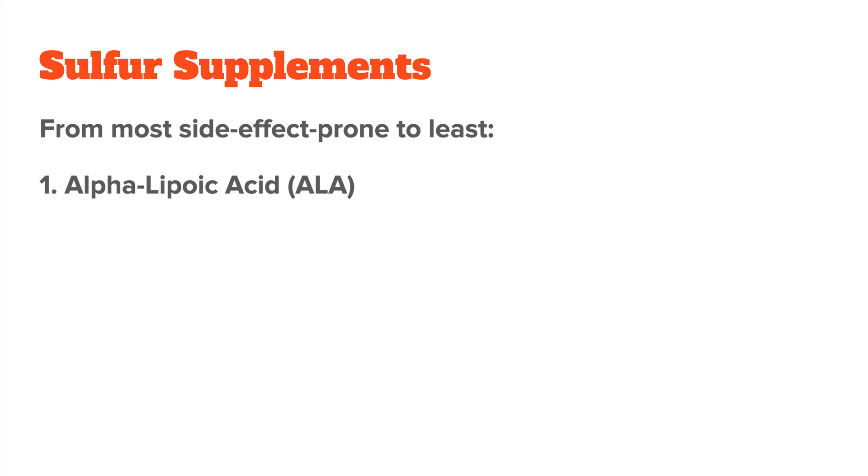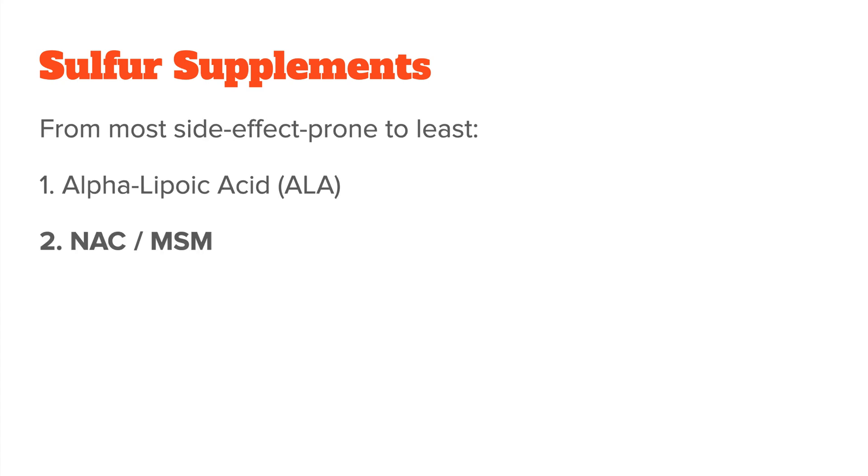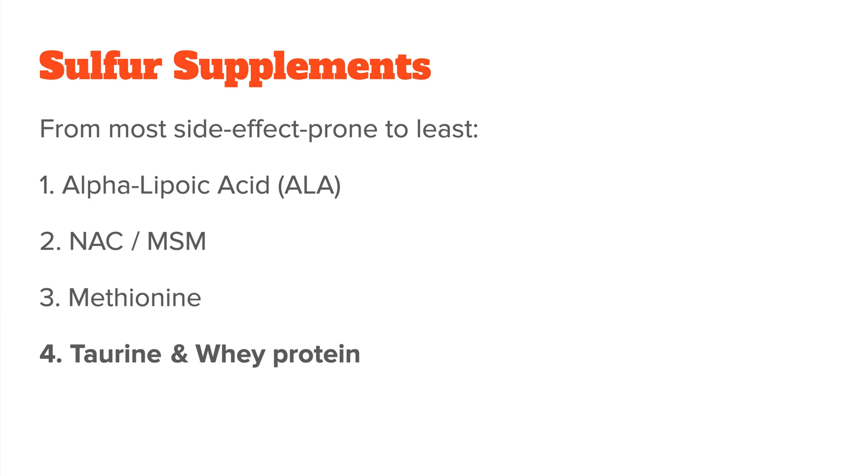In terms of sulfur supplements, from most side effect prone to least: in first place, we have alpha-lipoic acid — this is really potent, especially in high doses, and you'll find reports of all kinds of side effects from it online. Next, we have N-acetylcysteine and MSM. N-acetylcysteine is a specific form of the amino acid cysteine, and MSM stands for methyl sulfonylmethane, a highly bioavailable form of sulfur. Both are fairly popular but still pretty potent. Third, we have methionine, an essential amino acid that provides sulfur and also methyl groups — people who don't tolerate it are usually over-methylators. And lastly, we have taurine and whey protein, which are usually well tolerated by most people, unless you're lactose intolerant to the whey.